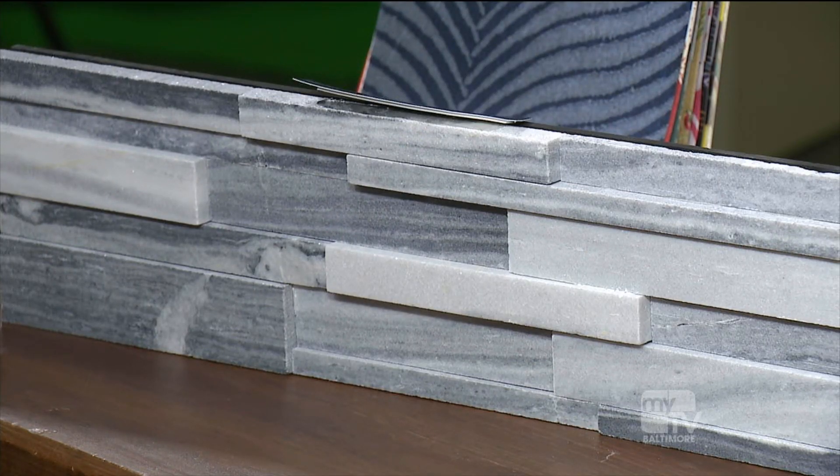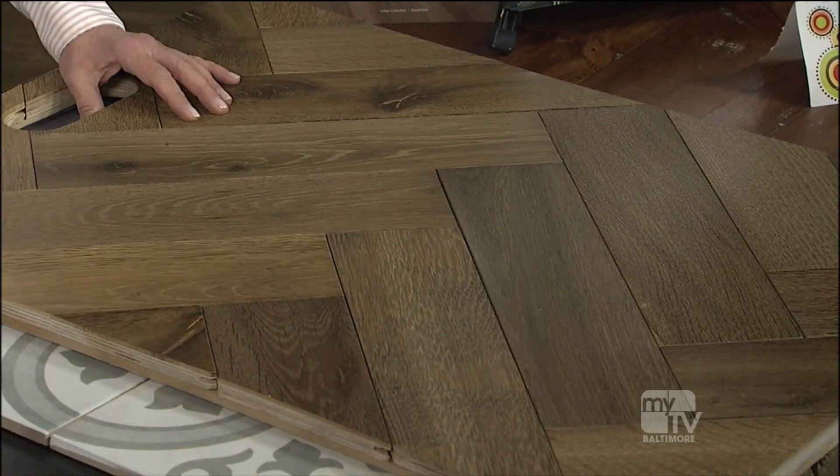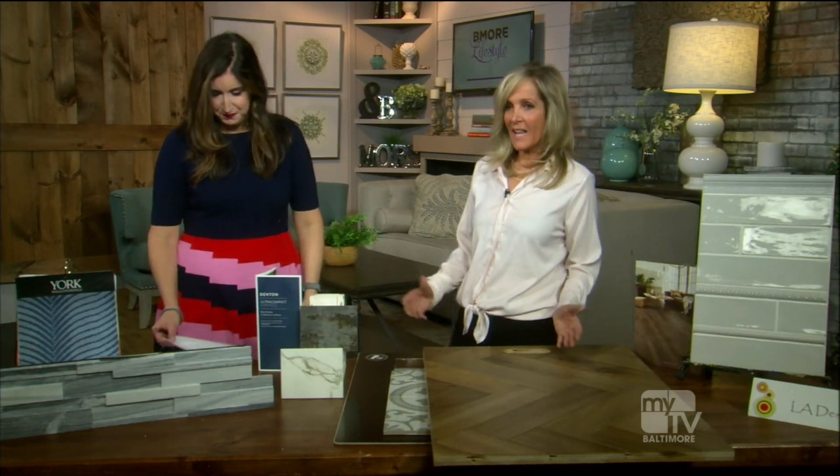Leslie Abel, interior designer from LA Designs, is here to tell us all about home decor trends and what we're seeing this year in home decor.